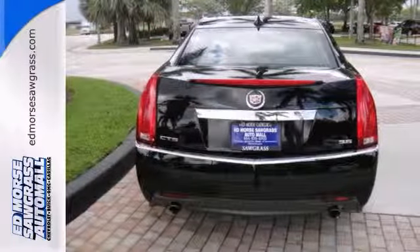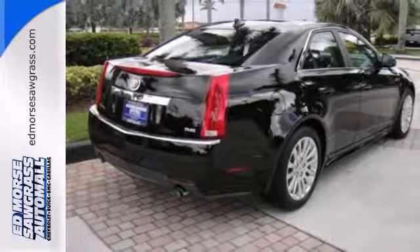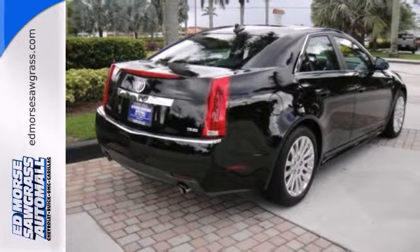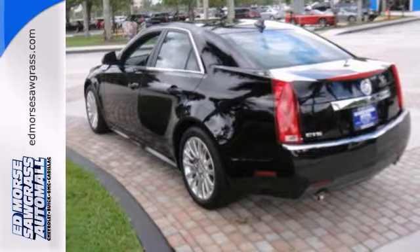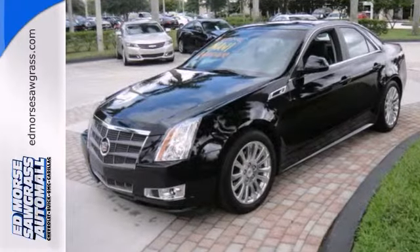The ebony leather interior provides style and comfort all in one. Experience places you never would have gone before without the state of the art navigation system. Relax and ride — this CTS has a sunroof. Schedule a test drive today.